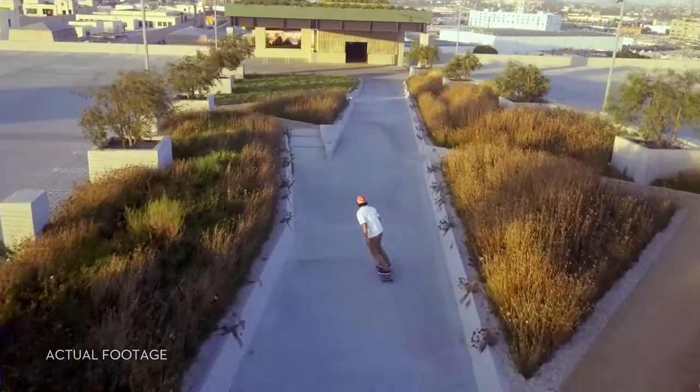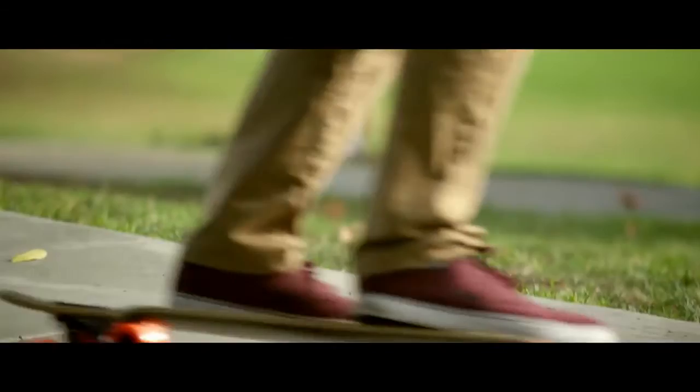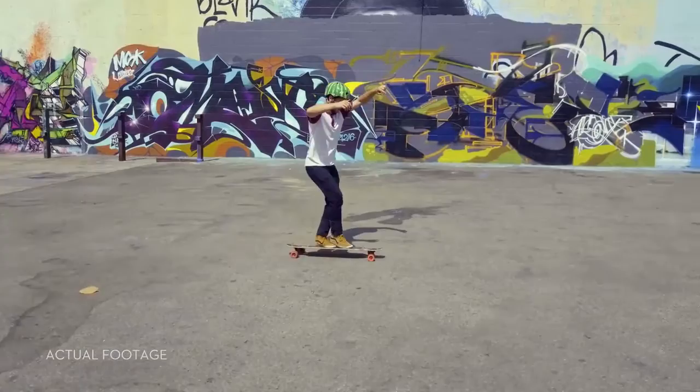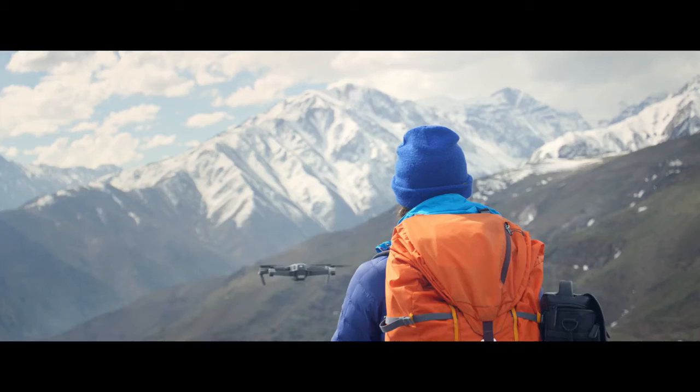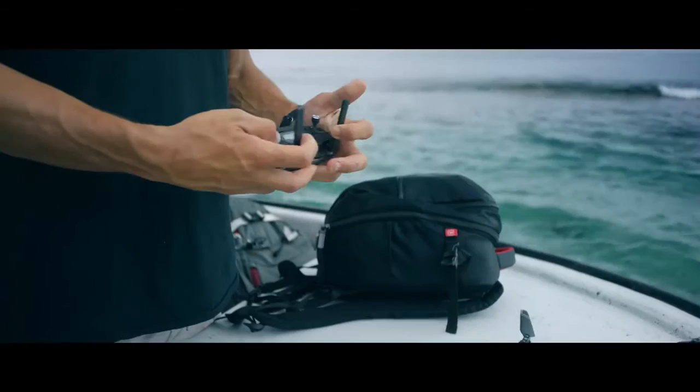Shooting an epic tracking shot of a friend is easy. ActiveTrack technology means it just takes a few taps — not just one kind of tracking shot either. It's got Spotlight, Profile, and Trace, or use TapFly to tap and fly. Terrain Follow mode keeps the Mavic at a height you define as the ground rises, so you can focus on your shot, not your height.